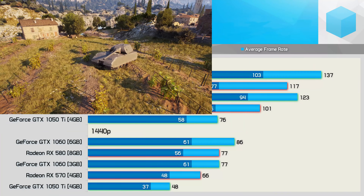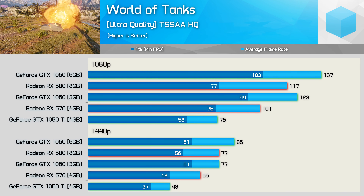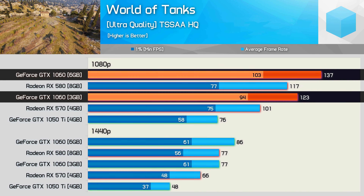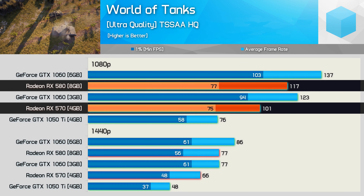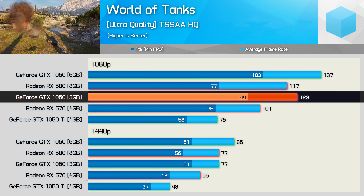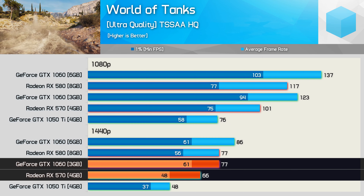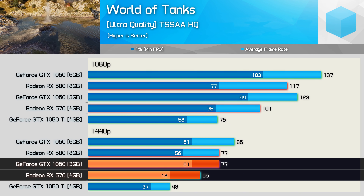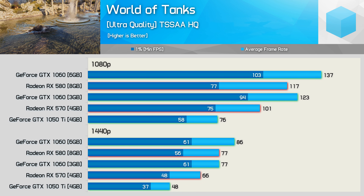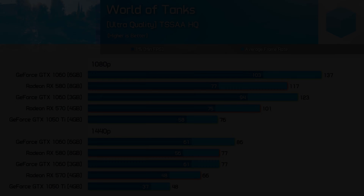The last game we're going to discuss is World of Tanks, where all GPUs performed very well at 1080p. The GTX 1060 3GB and 6GB models were able to quite easily beat the Radeon competition, particularly at 1080p. The 3GB 1060 was 22% faster than the RX 570, and this margin was reduced to just 16% at 1440p — still a pretty solid win for Nvidia. Overall though, performance was still very good using either the Radeon or GTX 1060 series GPUs.